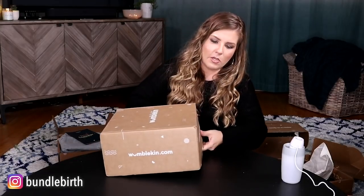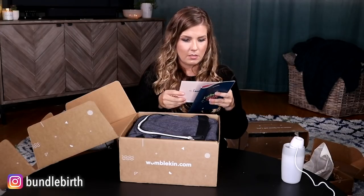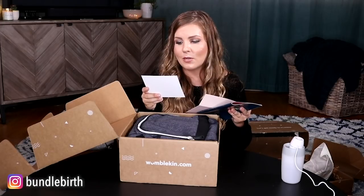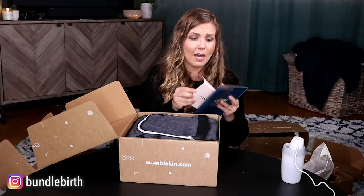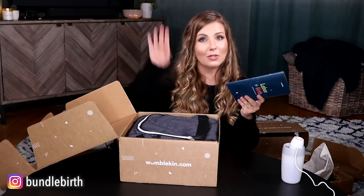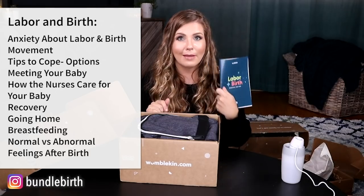Then we're through the third trimester into labor and birth. When you pack your labor bag, you're going to need some things. The labor and birth box comes with an educational booklet — I love reading other childbirth education stuff because I always end up learning something. There's also a sweet handwritten note inside that says, 'Hey Sarah, we're so excited to have a labor nurse and birth coach review our entire Wumblekin subscription.' I think a handwritten note comes with every box, so if this is a gift, how thoughtful. I'll list all the labor and birth topics they cover.